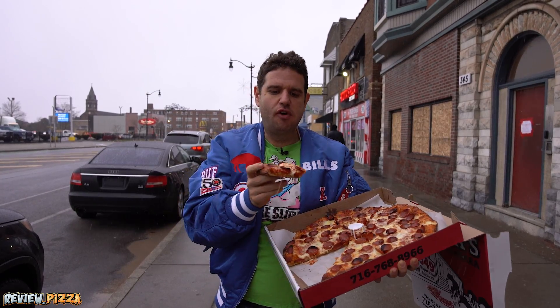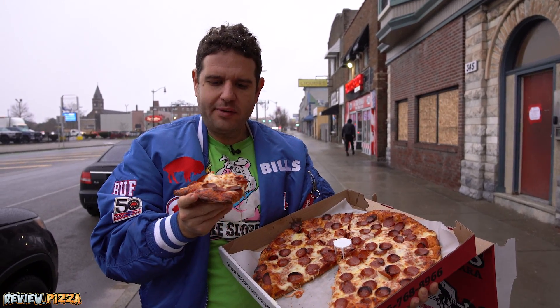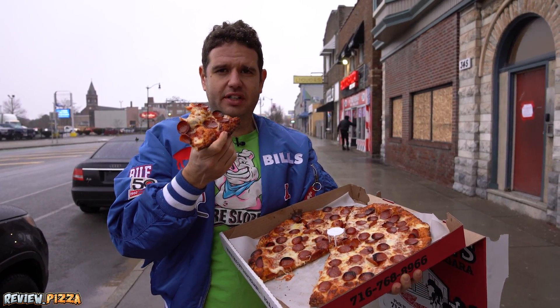The gentleman inside, as soon as he saw me, said 'I don't have it cooked enough for you.' I don't know if that's true — I like the cook on this because it's floofy. These Buffalonians know how to pizza.